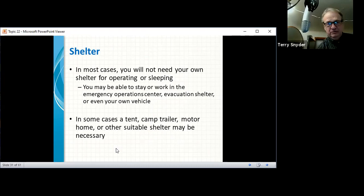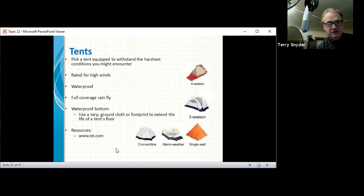In most cases you'd be able to stay or work in an emergency operations center, evacuation shelter, or even in your own vehicle. In some cases a tent, camp trailer, motor home, or other suitable shelter may be necessary. Pick a tent equipped to withstand harsh conditions — rated for high winds, waterproof, with a full-coverage rain fly, waterproof bottom, and a ground cloth or footprint to protect the tent's floor. Tents are relatively inexpensive these days.